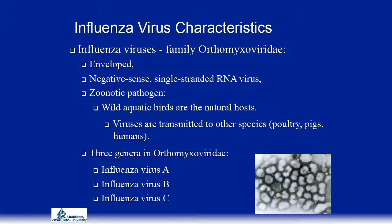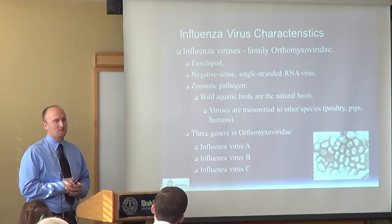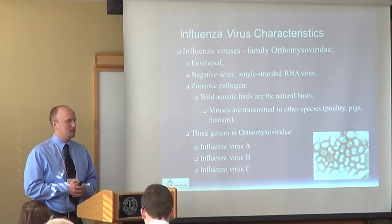There are three basic genera of influenza viruses: influenza A, B, and C. We won't talk much about B or C today. C is not very important for human infections, and B does cause human disease but doesn't seem to be as severe as influenza A. So the focus of this research was influenza A.